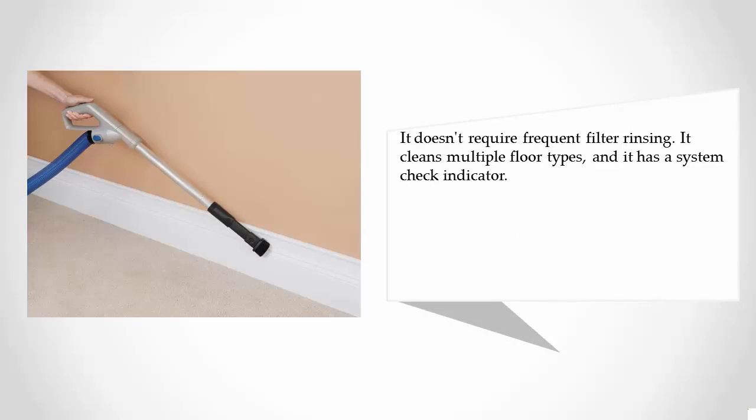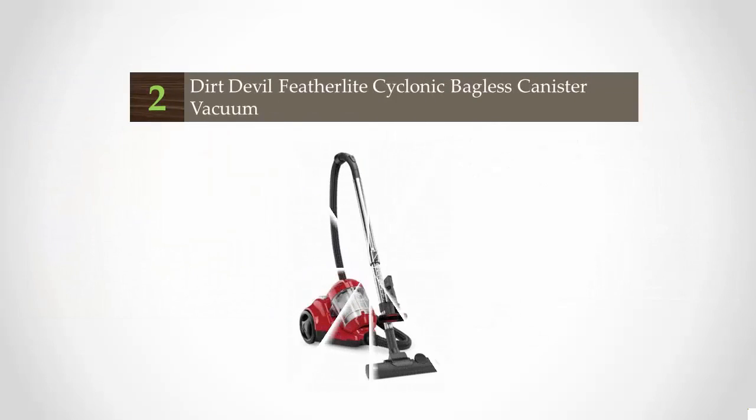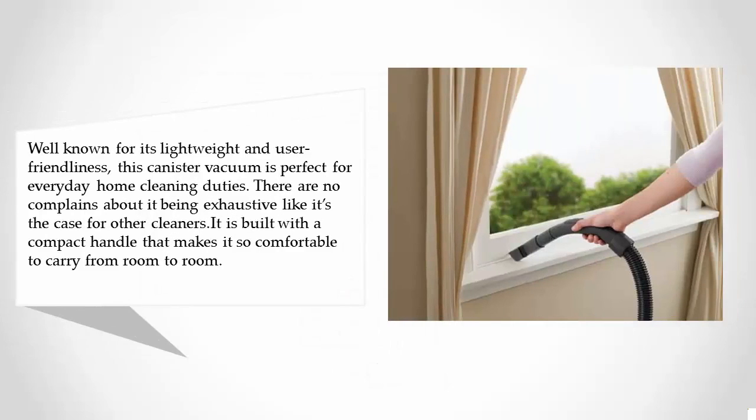It doesn't require frequent filter rinsing, it cleans multiple floor types, and it has a system check indicator. At number 2, well known for its lightweight design and user-friendliness, this canister vacuum is perfect for everyday home cleaning duties. There are no complaints about it being exhausting to use, unlike other cleaners.